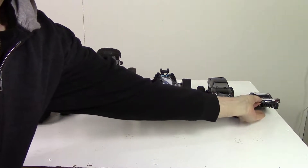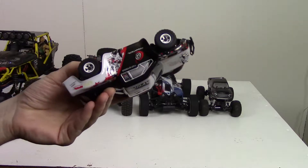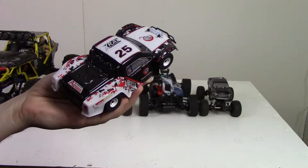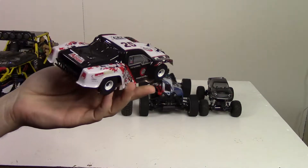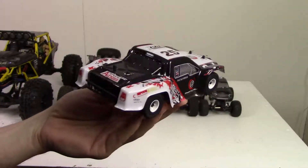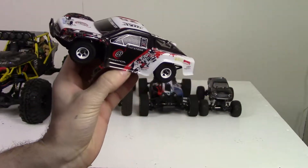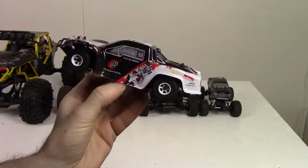The smallest — 1/28th scale right here. I only actually have two 1/28th scales, so not too much of a choice for my favorite at this scale. But the other one I have is a drift car, and I definitely prefer this little stadium truck to the drift car. A drift car is quite fun, don't get me wrong, but I just like the stadium truck a lot more.